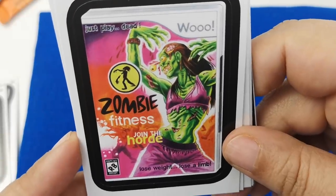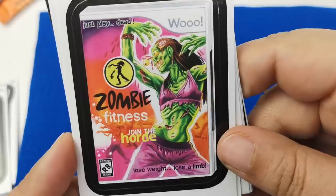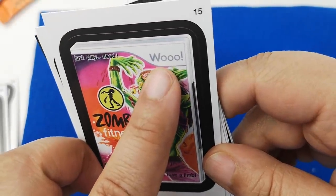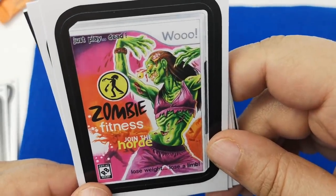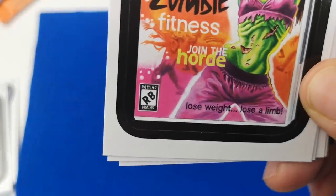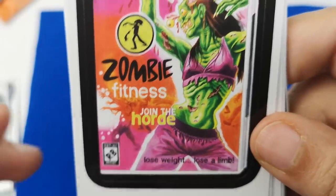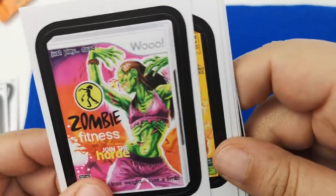'Just Played Dead — Zombie Fitness, Join the Horde.' Is this a game? I think it is because it says Woo — so I guess it's the Wii, probably Wii Fitness. 'Rated RB for Rotting Brains. Lose Weight. Lose a Limb.' These are pretty dark.